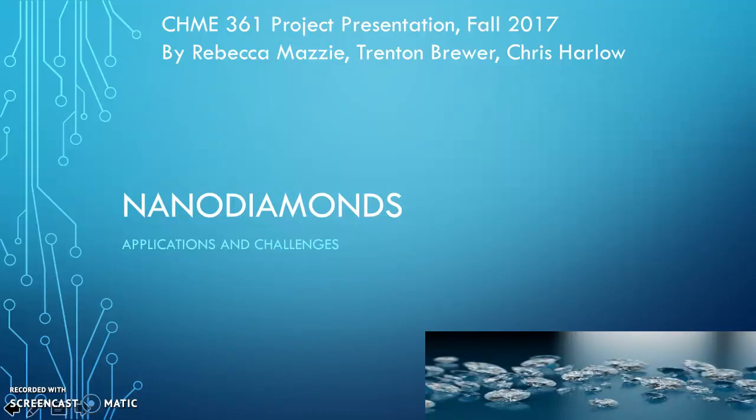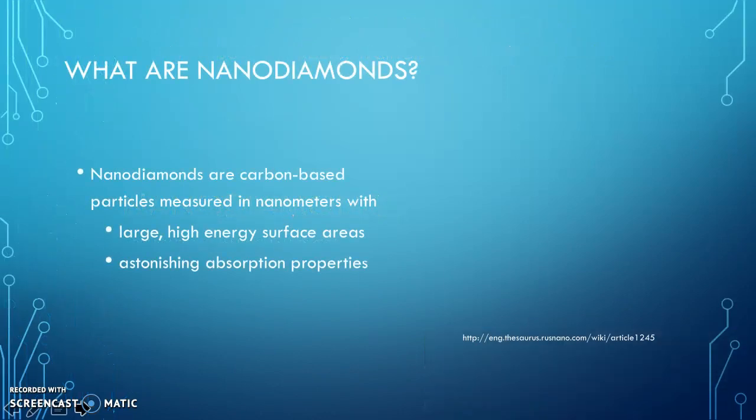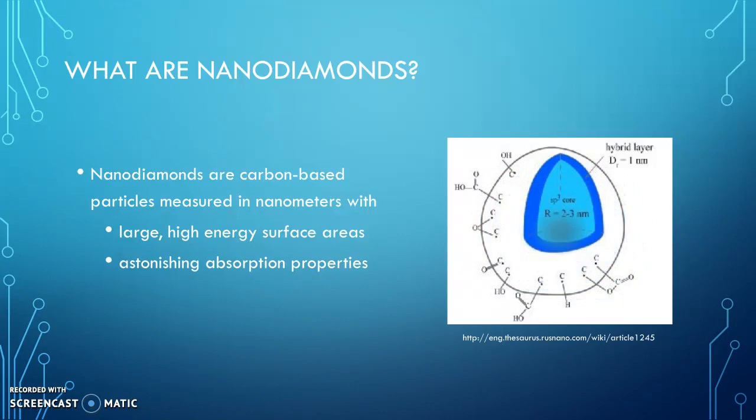We did our Kemi361 project on the applications and challenges of nanodiamonds. Nanodiamonds are carbon-based particles measured in nanometers. They have large, high-energy surface areas, which allow them to form strong bonds with a range of different molecules, and they also have astonishing absorption properties.